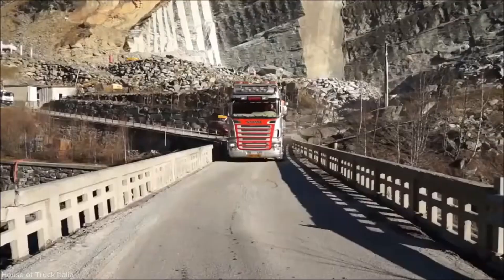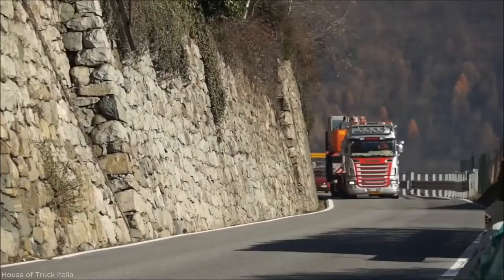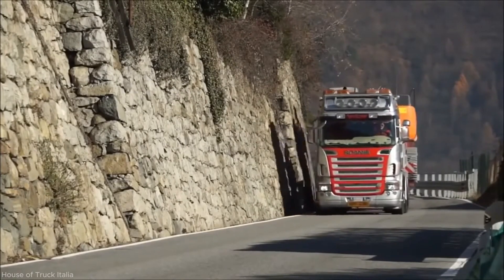Once firmly landed on the quarry ground, the process is complete. Once the excavator has completed its work in the quarry, it is transported back by the haul truck.